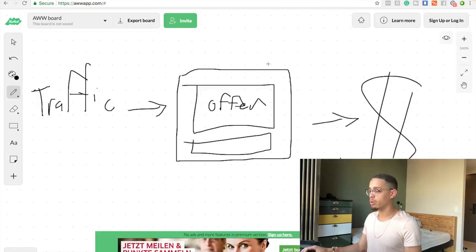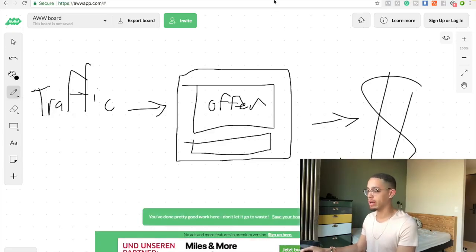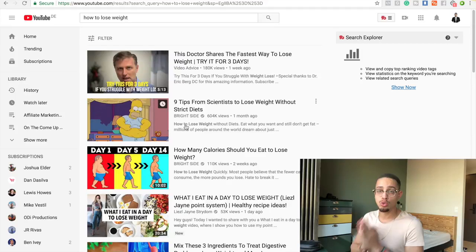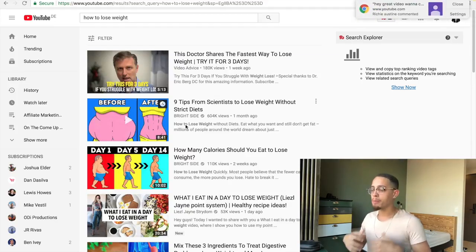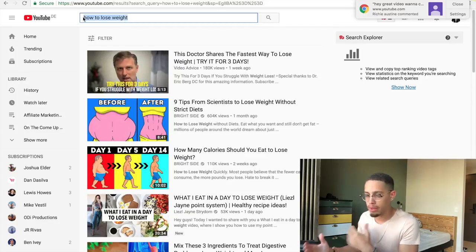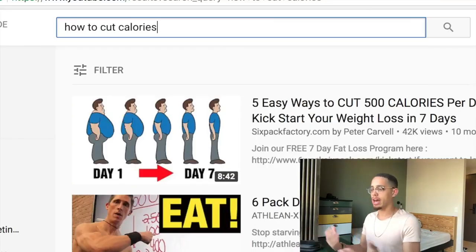Now we need extremely targeted traffic. We're going to leverage something called YouTube influencer ads — you don't need a website. You can drive traffic directly to your offer. The psychology behind this is that the video the influencer has created is already prepping the viewer to be in a buying state — they're watching because they want to learn how to fix their problem. This works for any niche. For this specific one, I'm targeting people who want to lose weight.